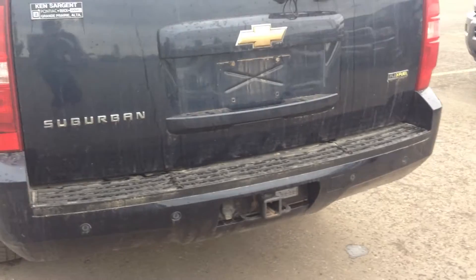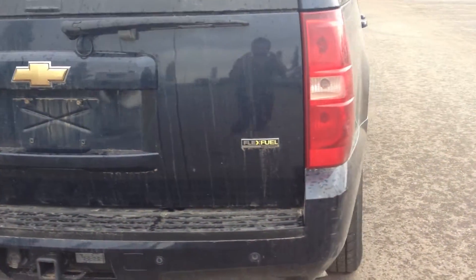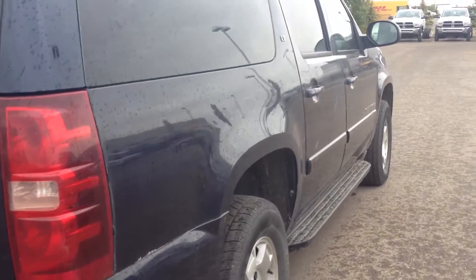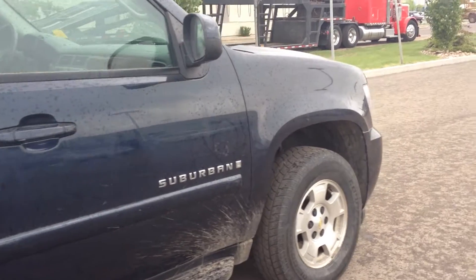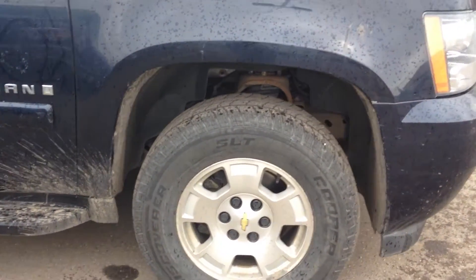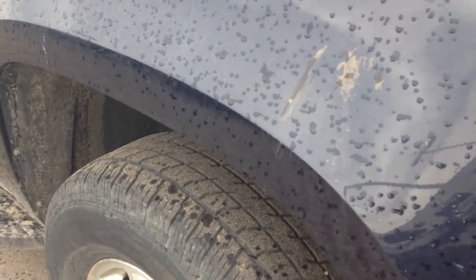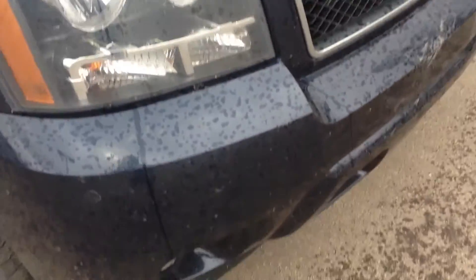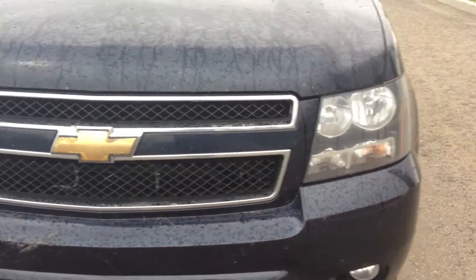As you can see, it has a trailer hitch and parking sensors. It's a flex fuel model. Here's a closer look at the tires. As you can see, it's a really clean unit with no big dings and dents.